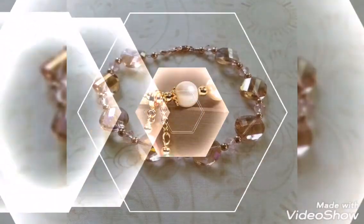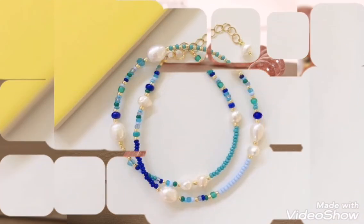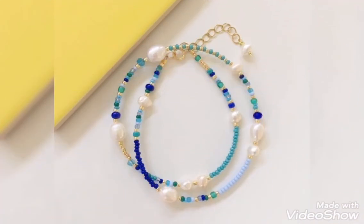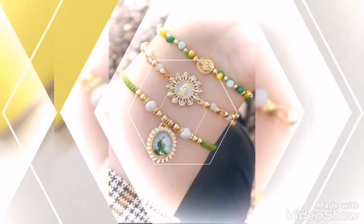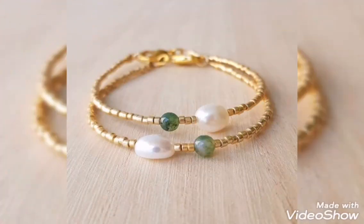Hopefully friends, this video will be helpful for you. There is a lot of stunning and elegant bracelet design collection. You can learn from my video from screenshot teaching. So if you like my video, share it with your friends and family. Subscribe to my channel, and thanks for watching my video.